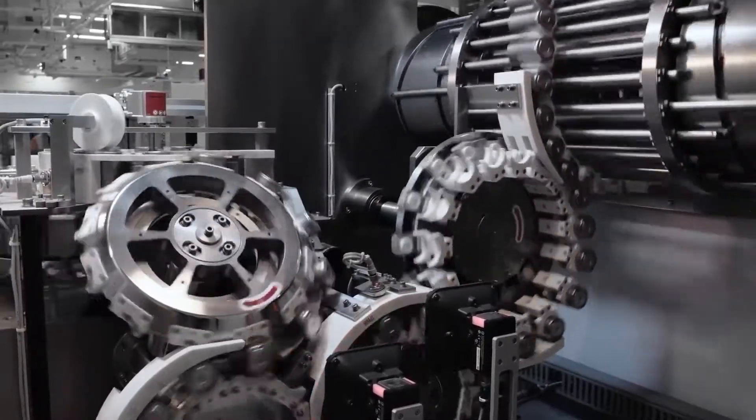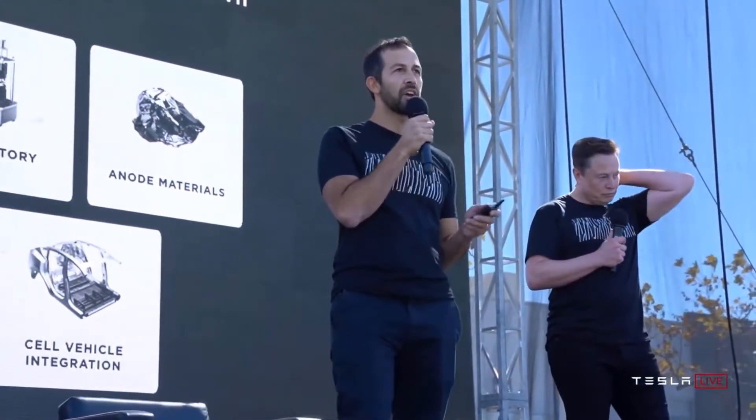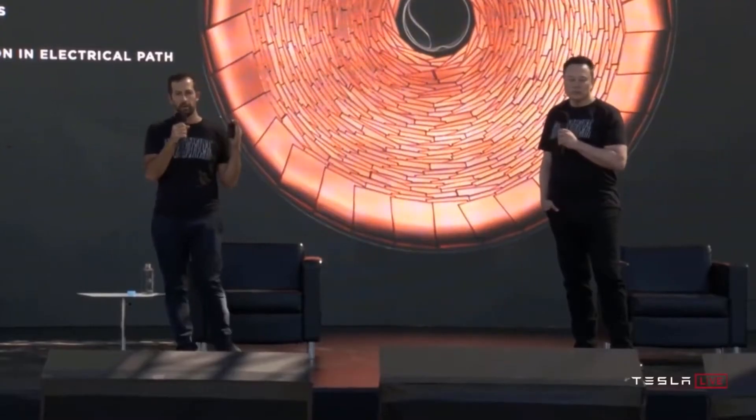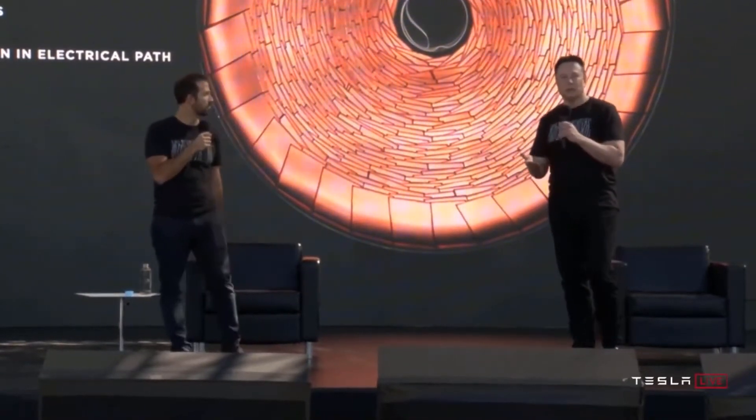The new Tesla 4680 Battery is now unbeatable. An announcement caught people's attention during Tesla's last Battery Day in September of last year. The news was the announcement of a new type of cell called the 4680.